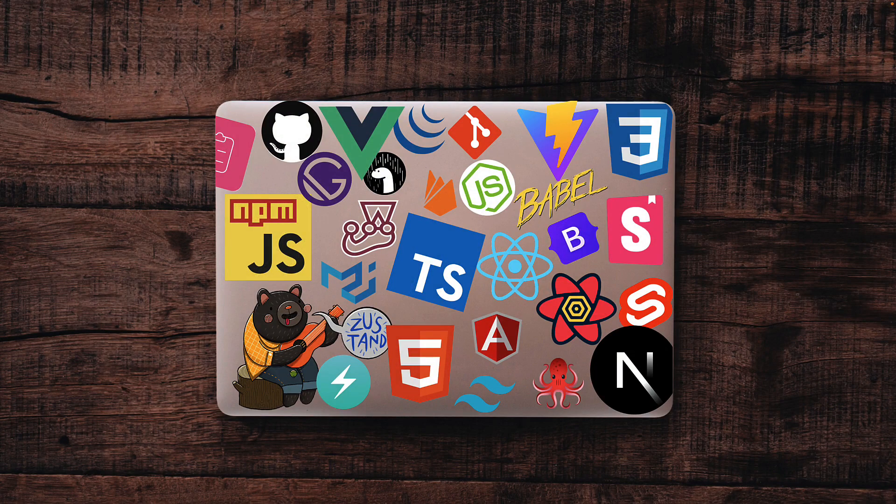There are plenty of great frameworks and technologies to build with, but looking at the trends of 2023, I recommend focusing on 5 key tools and technologies for 2024.